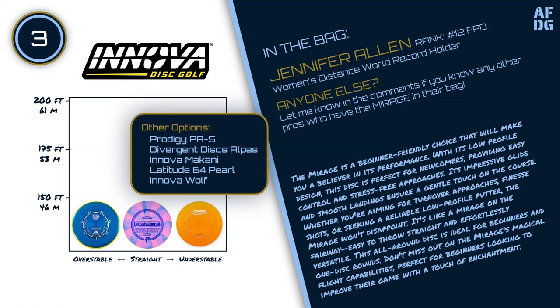Other options for this slot include the Prodigy PA5, Divergent Discs Alpas, Innova Makani, Latitude 64 Pearl, and Innova Wolf.